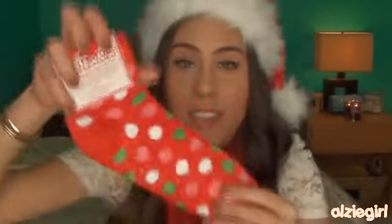Next stocking stuffer are these really fun festive socks from Bath and Body Works called the Mistletoe Socks. These are shea butter infused, so they have shea butter in them and they're super soft. They also have these non-slip little plastic things on the bottom, so when you're walking around your house you're not going to slip and fall. They're bright red with pink, white, and green polka dots — not only super comfortable but also super adorable.